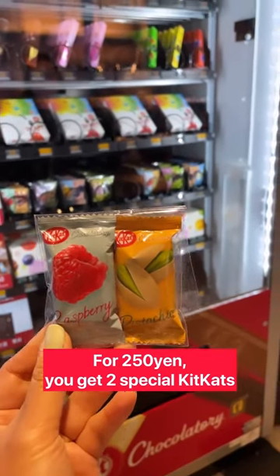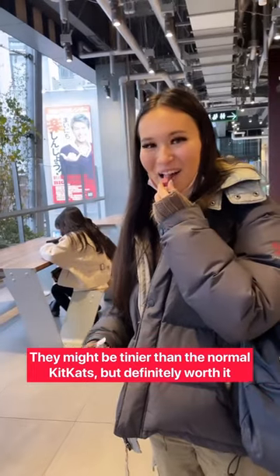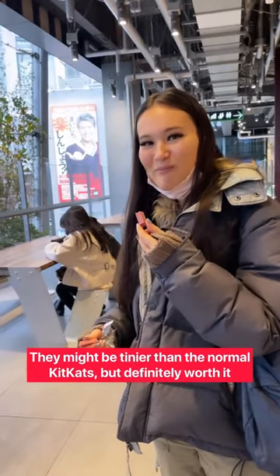For 250 yen, you get two special KitKats. We got a pack of raspberry KitKat and pistachio KitKat. They might be tinier than the normal KitKats, but definitely worth it.